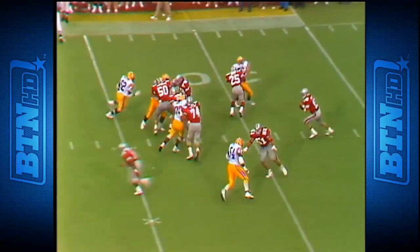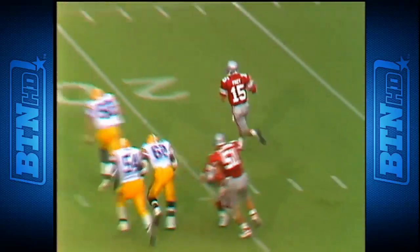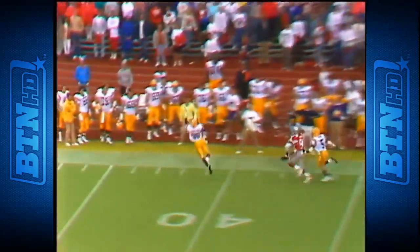On the third and ten — here they come. Fry scrambling out — oh he's in trouble now — Phillips giving chase, getting a block — throws up the field, nobody there.